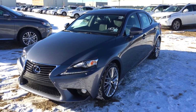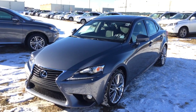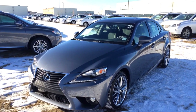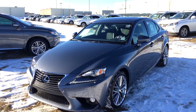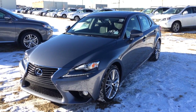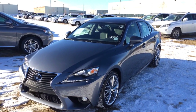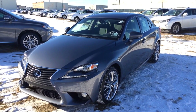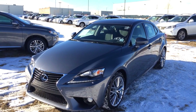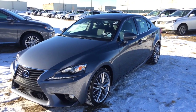We have a 2.5-liter V6 engine, six-speed automatic, dark gray exterior with black leather inside. This one is a luxury package — you get the extra blind spot monitor, rear cross traffic alert, power steering column, driver's seat memory, interior wood trim, voice-activated navigation system with remote touch, single in-dash DVD, auto dimming outside mirrors with reverse tilt, clearance and backup sensors, rain sensing wipers, power rear window sunshade, just to list a few of these options. It's a four-door, five-passenger vehicle.